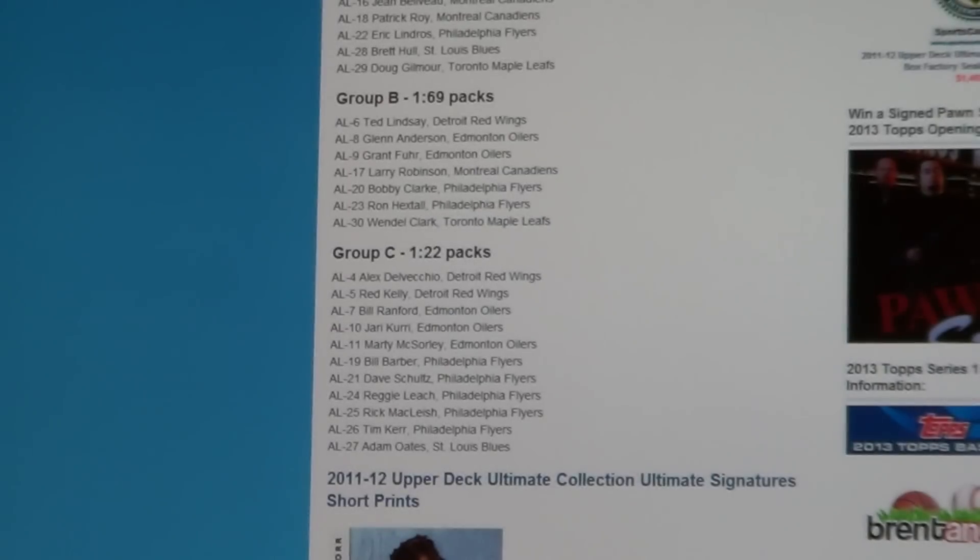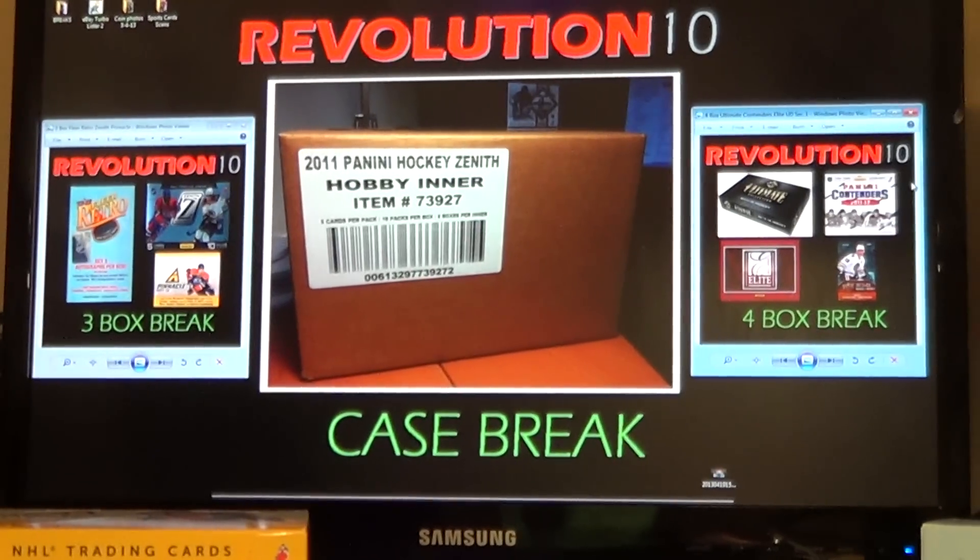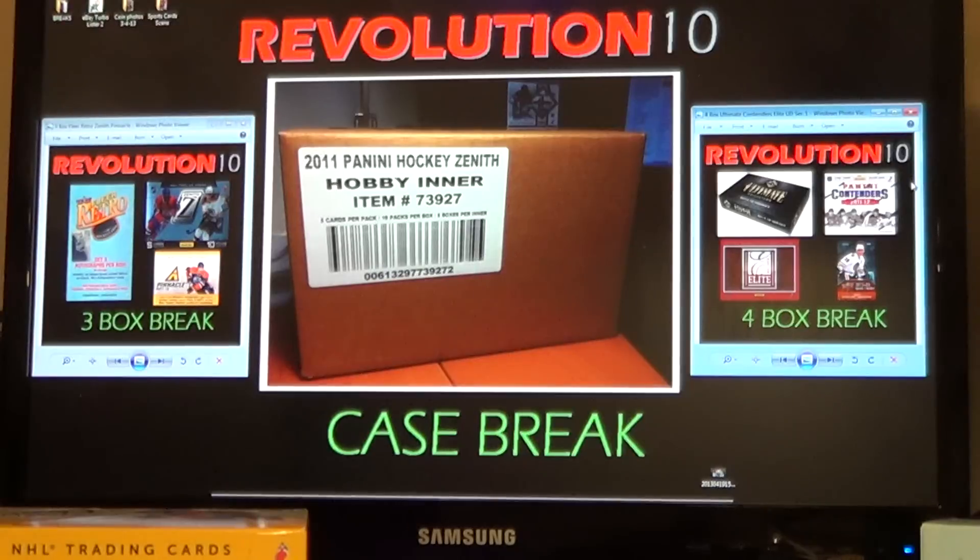Thank you guys very much. Thanks for your patience on finding that. Be sure to jump in on our two combo breaks tomorrow, and also the Zenith case break Tuesday. Have a good one.